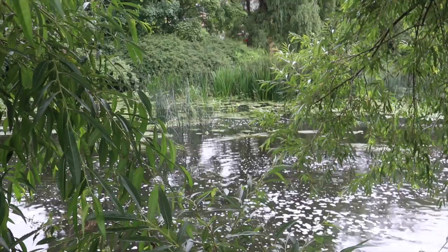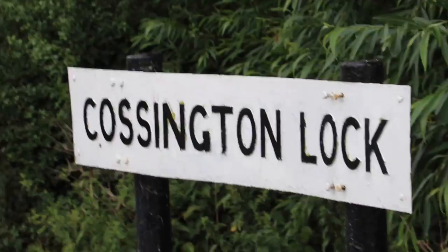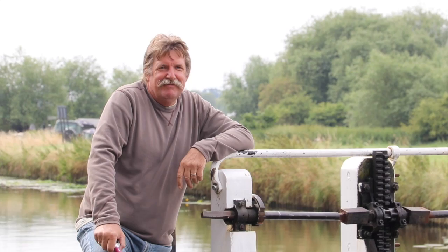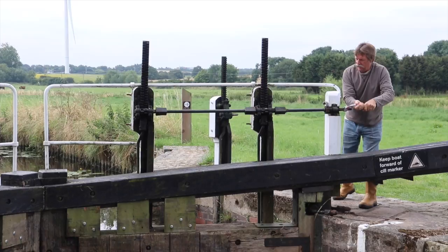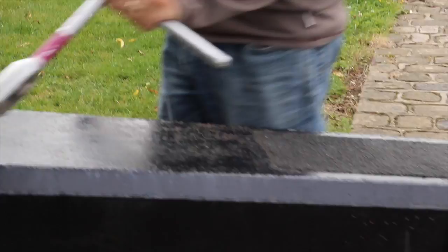Wetlands everywhere around here, this is next to the lock. Waiting for the lock. I've got my cranker back, my pink one.